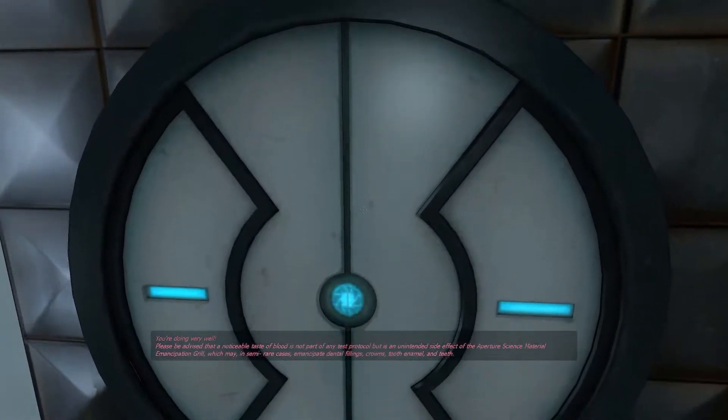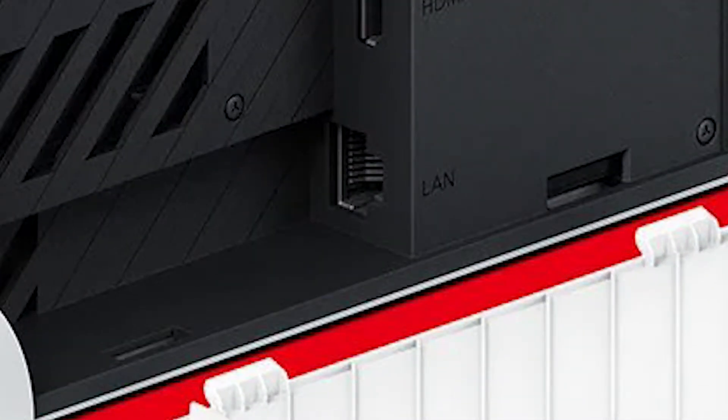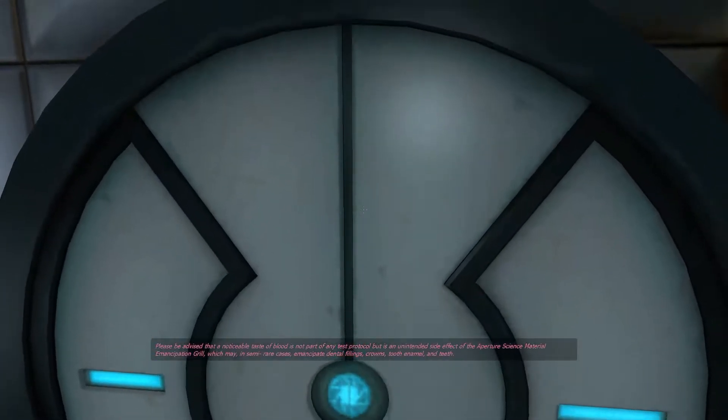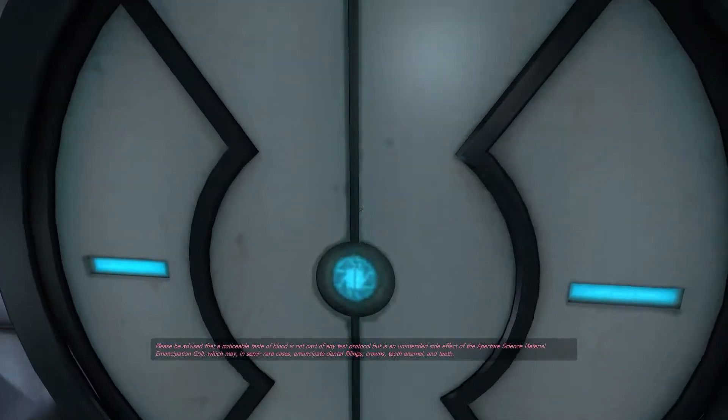So aside from the screen, the other main difference is that the dock now has an Ethernet port — which is great, I guess, if you're a hardcore Nintendo Switch gamer. Gotta get those Fortnite dubs. But as far as everything else goes, it seems like the Switch OLED model isn't going to be any more powerful than the current Switch.